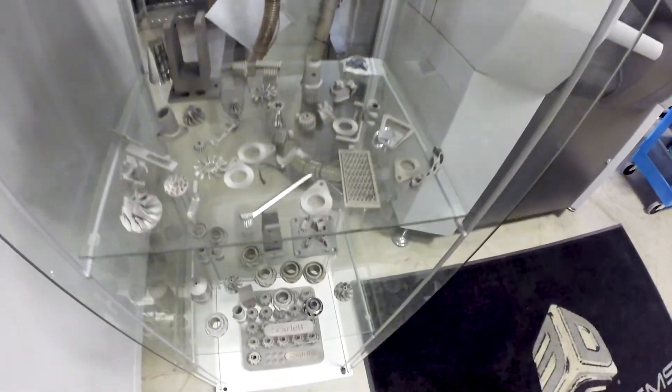3D Printed Parts is an additive manufacturing solutions provider. It's a little different than the core of Scarlet's business. To that end, we produce parts on demand.